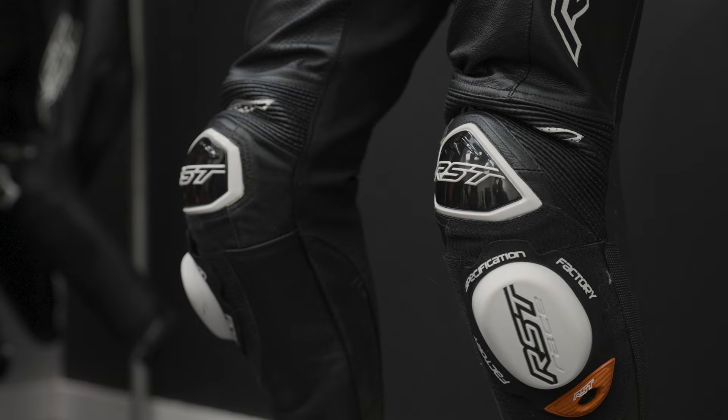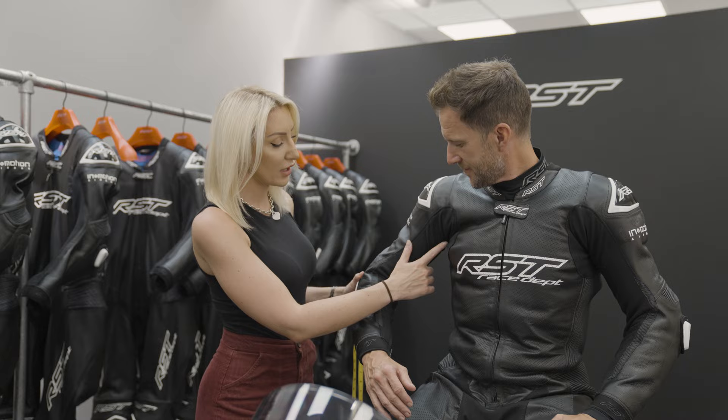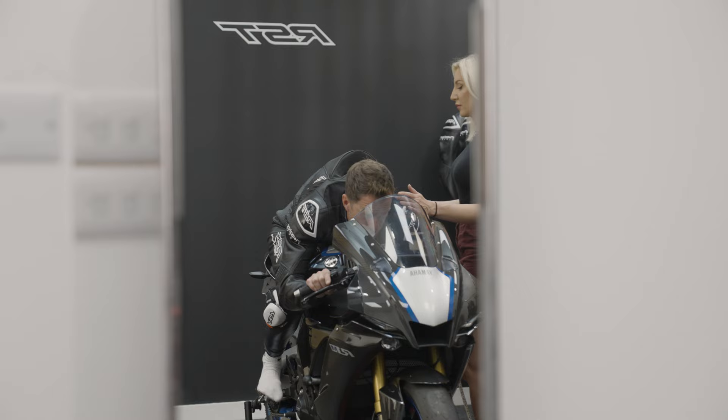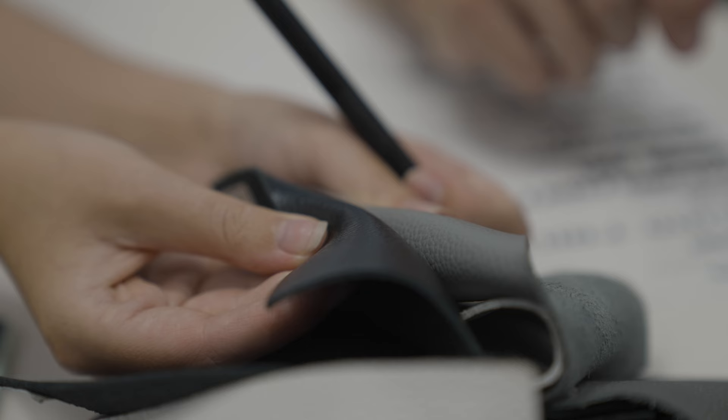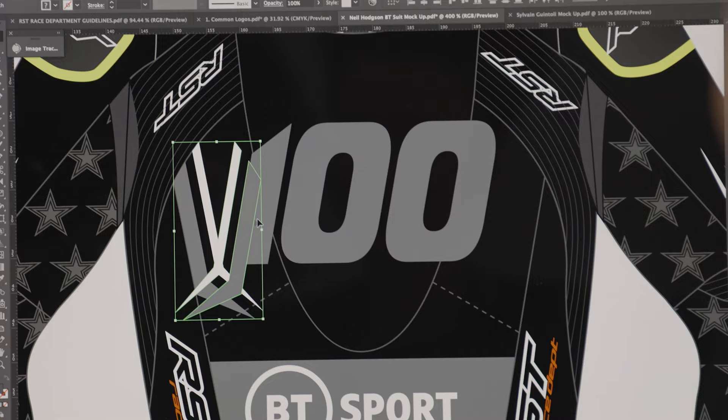This service is normally only available to racers with an ACU license, but for a very limited time only, they've opened it up to all UK riders. Every part of the suit will be tailored to your needs, and you will then head to the RST studio to create your very own suit design.